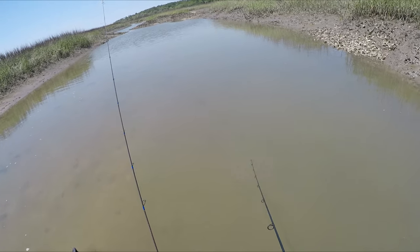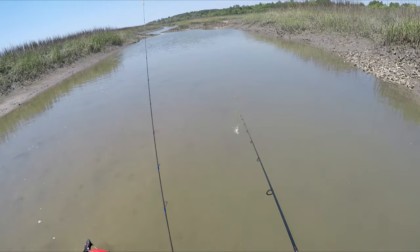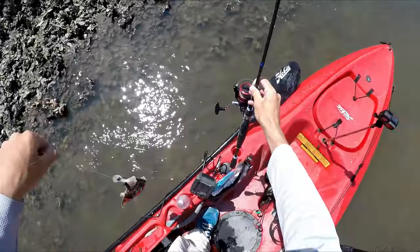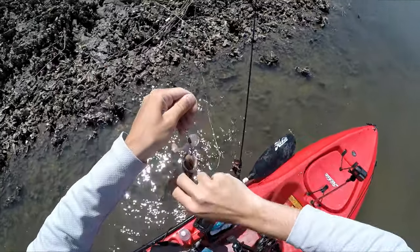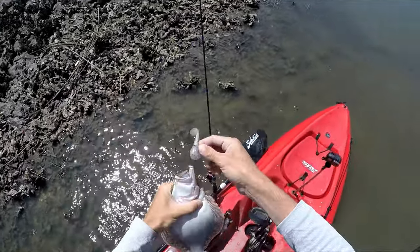That's just an observation based on my experiences out here. I hooked a little flounder — turned the camera off on accident. Just a tiny one, thrown back.